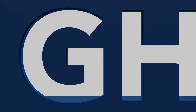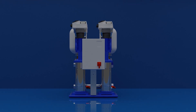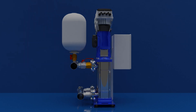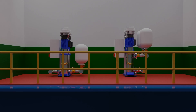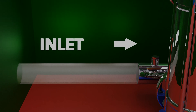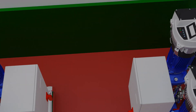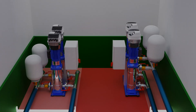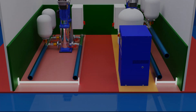Introducing the Lowara GHVR Booster Set. With its unique manifold layout, the GHVR Booster Set is specifically designed for environments with limited space. Compared to a traditional inline booster set, pipework footprint is significantly reduced, allowing you to make the most of your floor space.